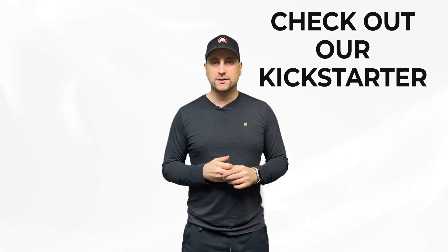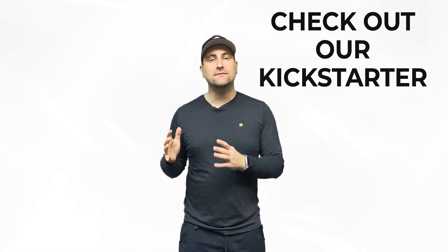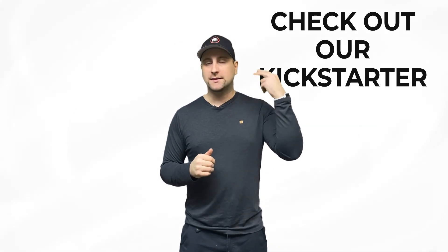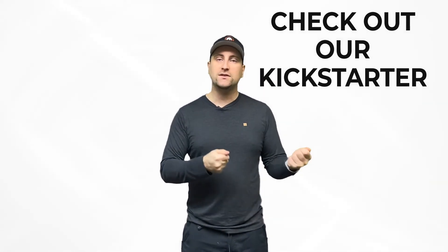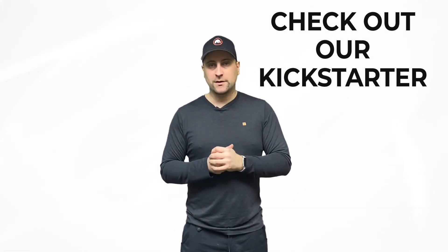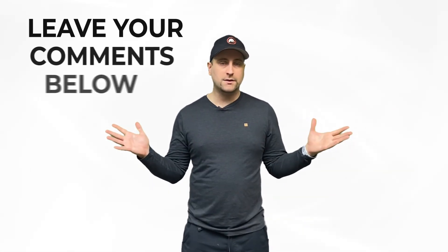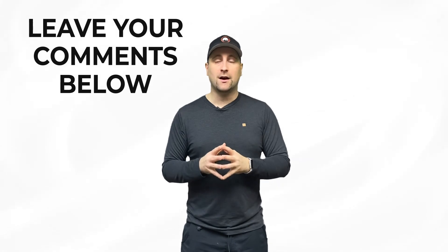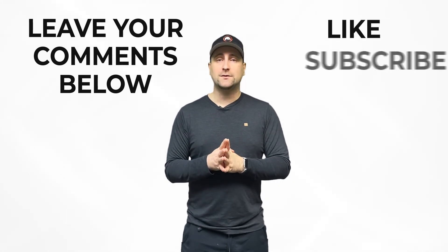That concludes the video. If you want to become good at Kickstarter, check out our latest Kickstarter linked below and look at all of our other Kickstarters — it's the best way to learn. Reverse engineer what we've done in the sales copy and videos and you can become a great entrepreneur making a lot of money on Kickstarter. Please comment below: have you run a Kickstarter, or do you know someone who has? Please like and subscribe if you enjoyed this video — thanks so much and I'll see you in the next one.